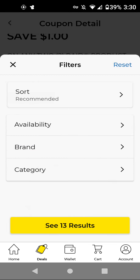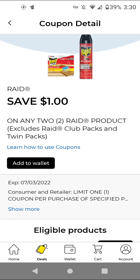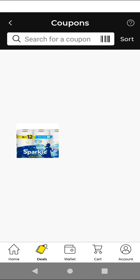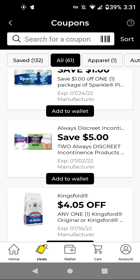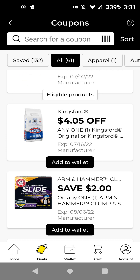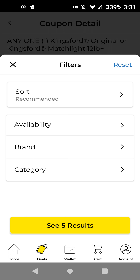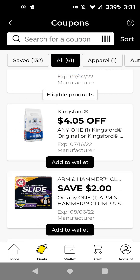The Raid — the cheapest item attaches to the Ant Bait. You'll have to get two of these for $8.00, and then you get a $1 off two digital making it $7.00 for two. The Sparkle — these are $6.95, and we have a $1 off digital making it $5.95. The Always Discreet — you'll buy two for $11.60; with this $5 off two, it'll be $6.60 for two. I'm adding that — it's also a P&G brand. The Kingsford Charcoal — if you need this for your July 4th grilling along with propane, make sure to clip those digitals. These are $13.00 and we have a $4.05 off digital.